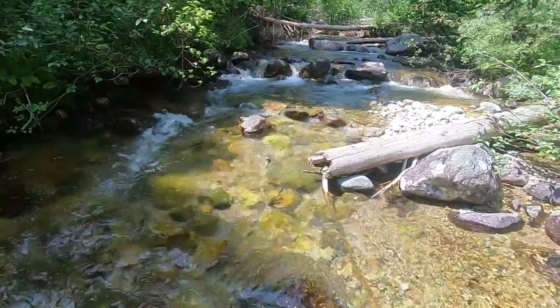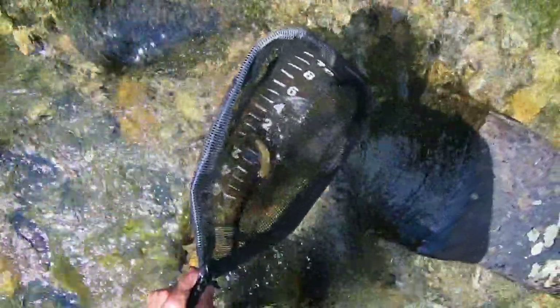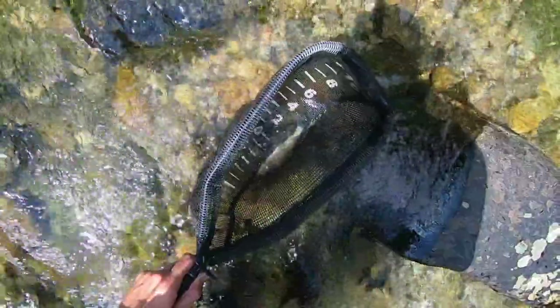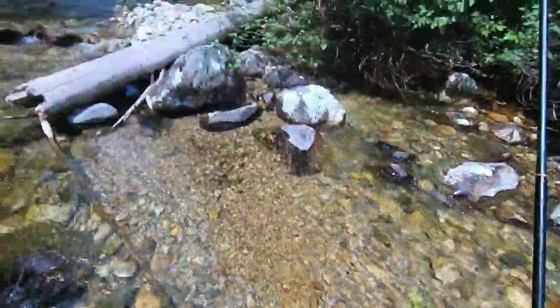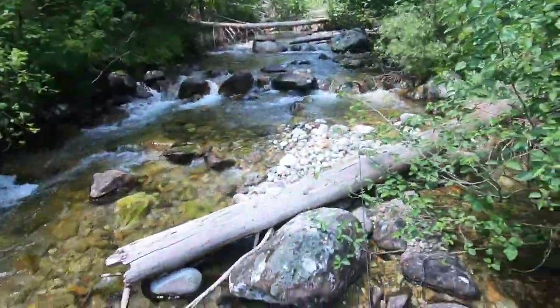Fish on — another cutthroat. Wow, beautiful par marks on these fish.